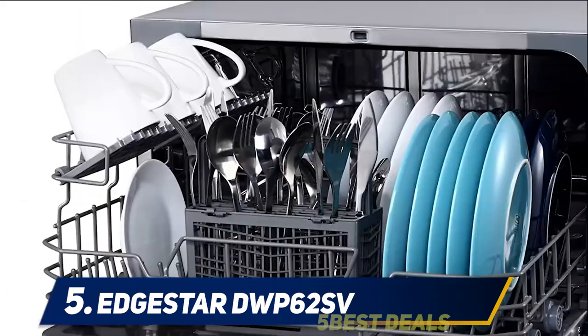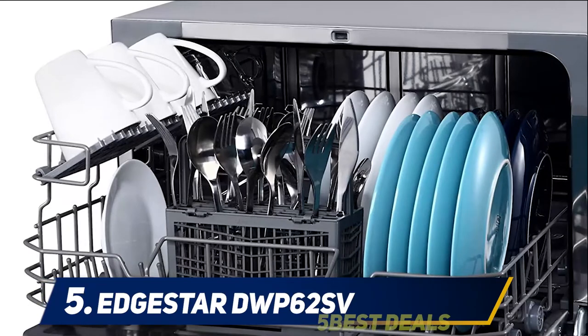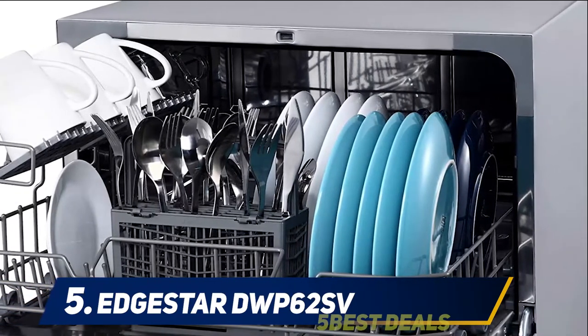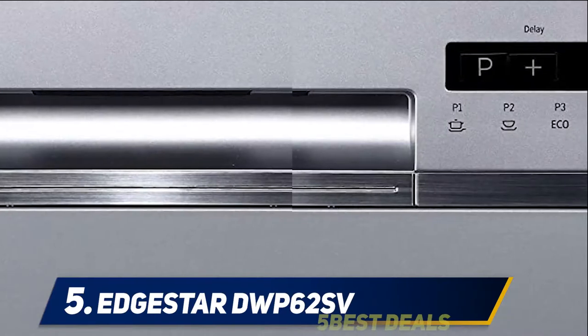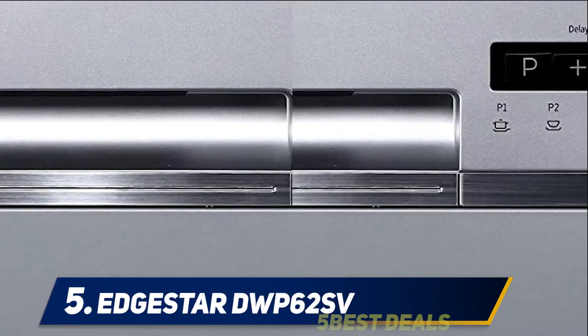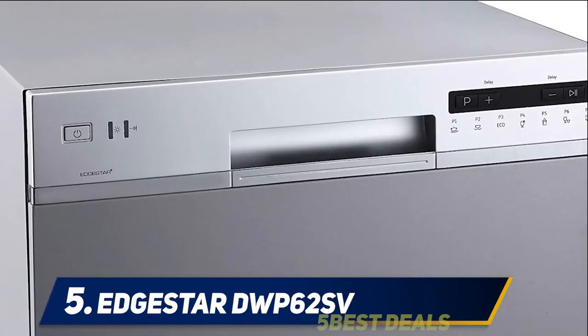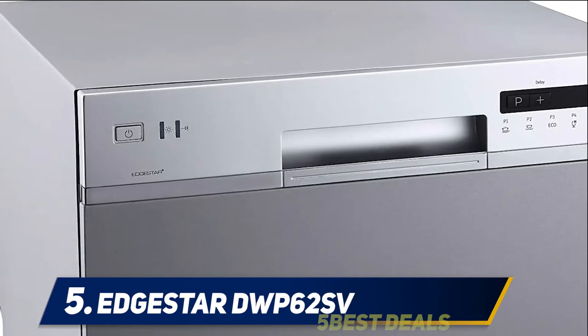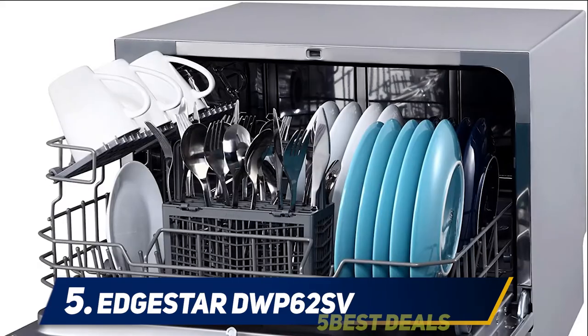Its six place settings are quite enough if you're living with fewer than three people. There are seven wash cycles in total: heavy, normal, light, glass, baby care, speed, and rinse. The baby care cycle, according to the manual, is for baby bottles and lightly soiled delicate crystal or china. You can also apply its delay start function for up to 24 hours.